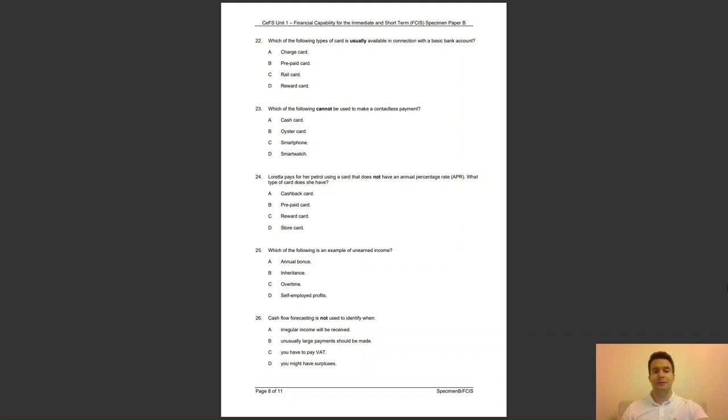Question 25: which of the following is an example of unearned income? Is it A, an annual bonus; B, inheritance; C, overtime; or D, self-employed profits? The answer to question 25 is B — this is awarded to the individual rather than being earned.